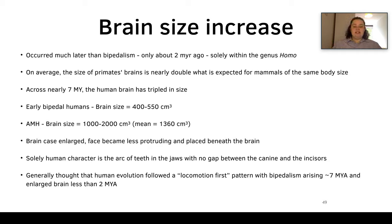Another trend is brain size increase, which occurred much later than bipedalism — around two million years ago — and only within the genus Homo. On average, a primate's brain is nearly double what is expected for a mammal of the same body size. Across nearly seven million years, the Homo brain has tripled in size. Early bipedal humans had a brain size of 400 to 550 cubic centimetres, whereas anatomically modern humans have a brain size of 1,000 to 2,000 cubic centimetres, with a mean of 1,360 cc.